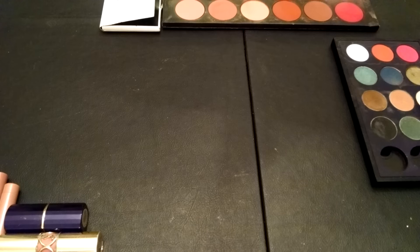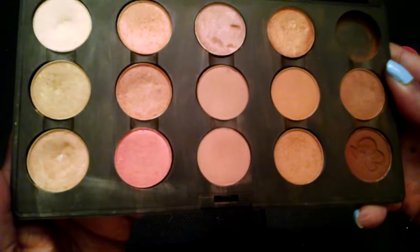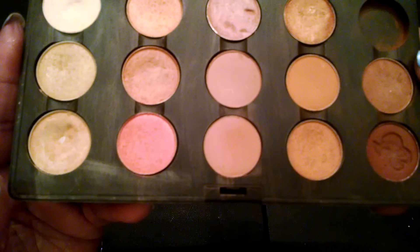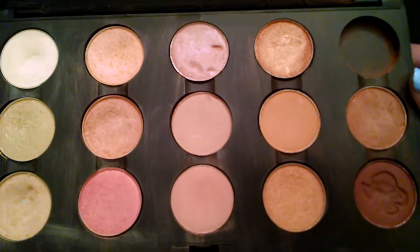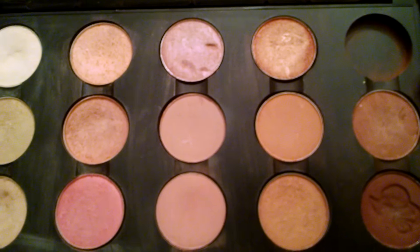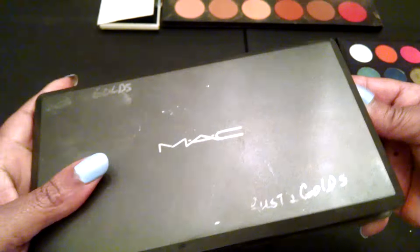I also have another MAC palette that I did not put the names of all the colors on — I apologize for that again. Some of you MAC heads might even know by looking at it what the color is. I love MAC eyeshadows and I'll be playing around with these, mixing them up a little bit.